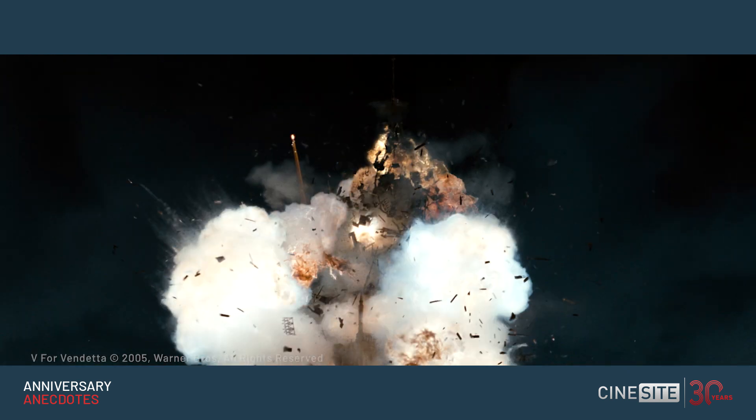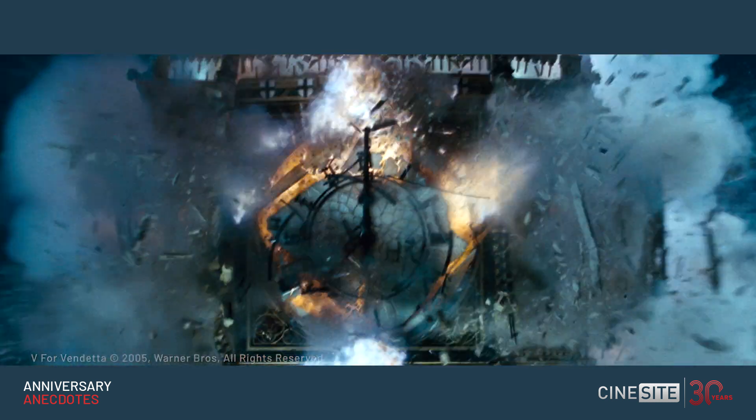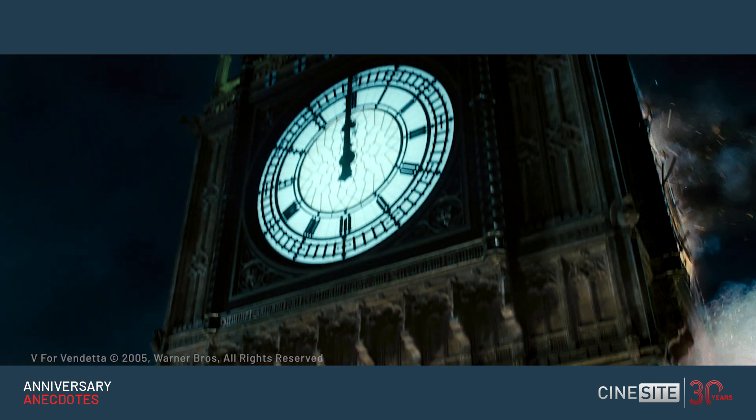Fortunately, we did have firemen on set because we were concerned that something might happen — and of course it did. Some of the embers went up into the reds and it did catch fire, but we managed to put it out pretty quickly. That whole explosion was so loud on the stage at Shepperton that people rang the local police and fire stations about the pyrotechnic we managed to produce on that show.